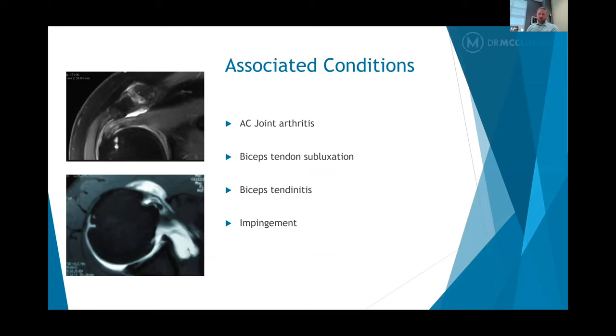There are other conditions that can be associated with a rotator cuff tear. This image demonstrates what's called the AC joint, or acromioclavicular joint — you can feel that on the top of your shoulder, there's usually a little bump there. As that joint gets arthritic as we age, spurs can develop on the undersurface of that joint, and it sits right on top of the rotator cuff. Sometimes you can have a mass effect of those spurs pushing down on the rotator cuff, wearing out the tendon and causing trouble.